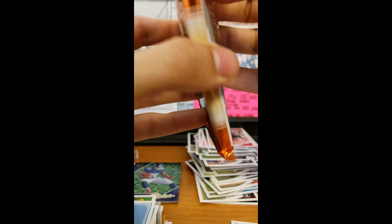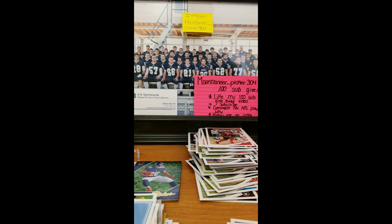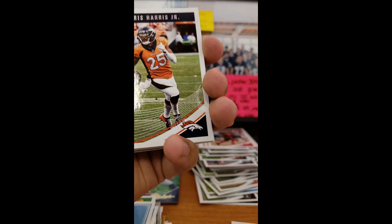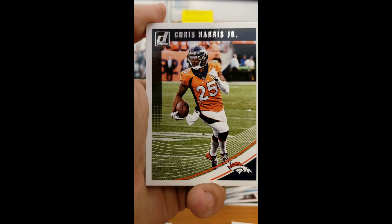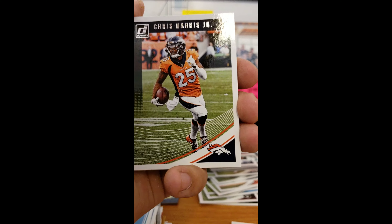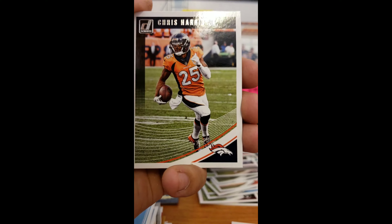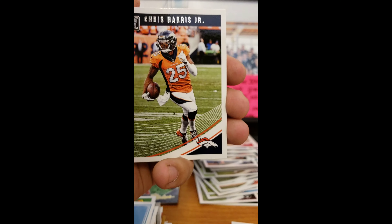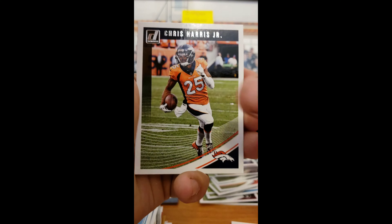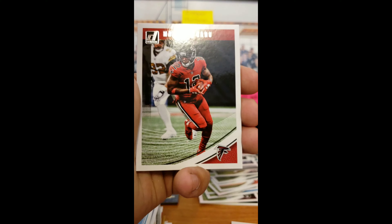In case y'all can't tell, I PC Rudolph. Honestly I may have more Bell cards just because Bell has been in the league way longer, but I only have Bell jersey cards, rookies, inserts, base, numbered — all that stuff. I do not have a Bell auto yet, and I already have a Rudolph auto. I don't have a jersey of him yet but I've got a ton of rookie cards. I'm ready to get me a Rudolph RPA — that is gonna be sweet. I was looking at a couple on eBay but they're kinda pricey.